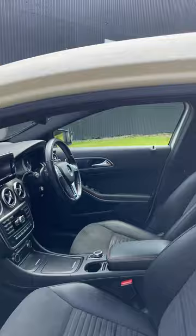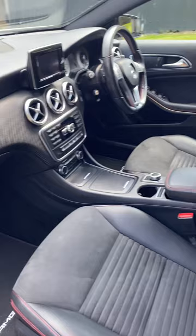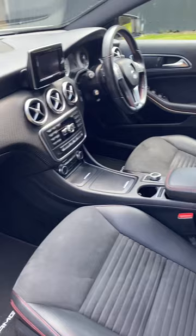Just have a quick look in the side. Just have a quick look in the back as well.